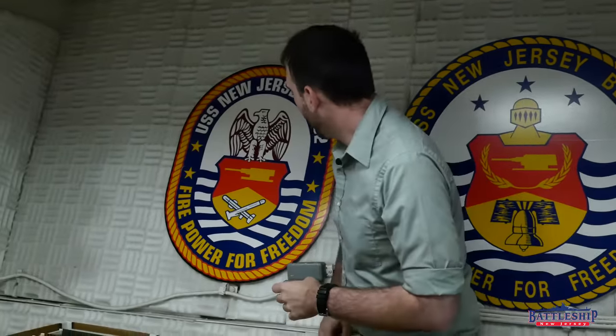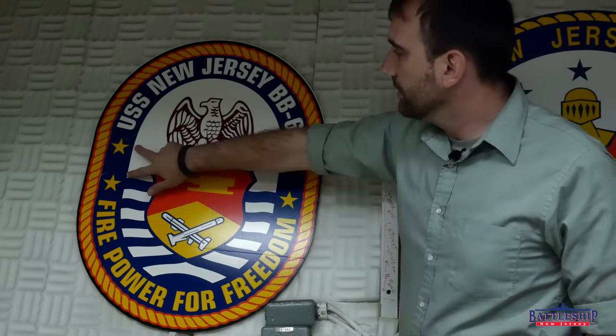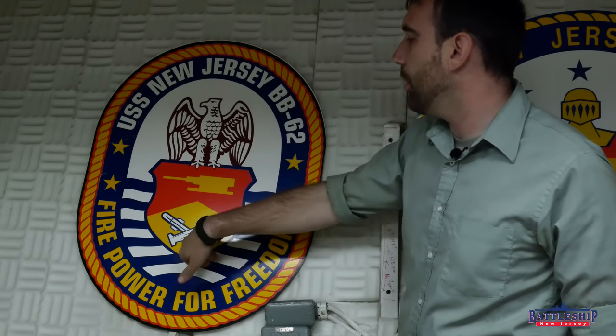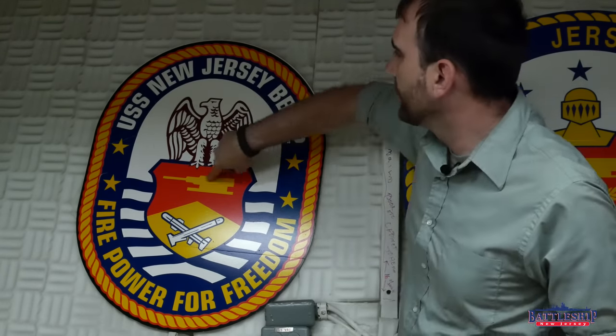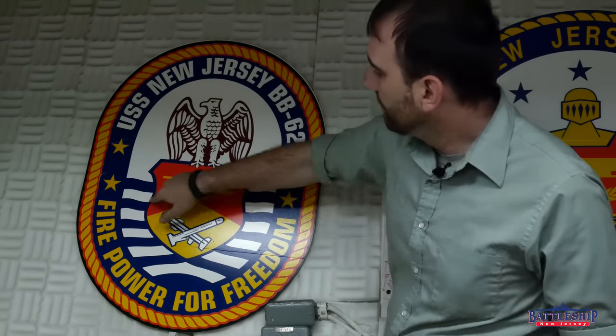Moving on to the 1980s commission, you again see some similar things. But more in line with modern ships, the crest is no longer a circle — it is now an oval shape, which is how it is on all ships. 'Firepower for freedom' has been retained as the slogan. You see that there are now four stars instead of three, as this is the fourth commission. Still have the shield with the 16-inch gun turret at the top. Now, instead of the Liberty Bell, we've got crossed tomahawks. The ship was reactivated in Long Beach and didn't even come to the East Coast during this commission. They have gone back to another traditional American symbol in the eagle. The laurels from the last two have been deleted, but the ocean waves have been retained.